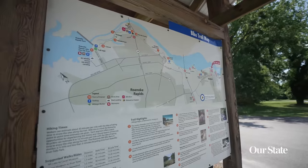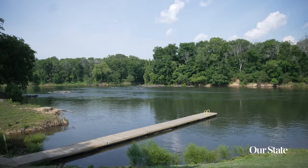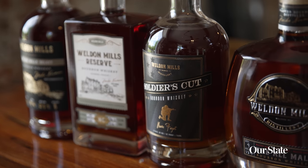We'd love for you to bring your family here to the towns of Halifax and Weldon to explore nature, experience history, and enjoy both shopping and dining. And last but not least, to have some of the best bourbon in the United States.